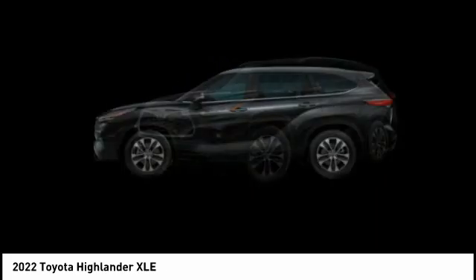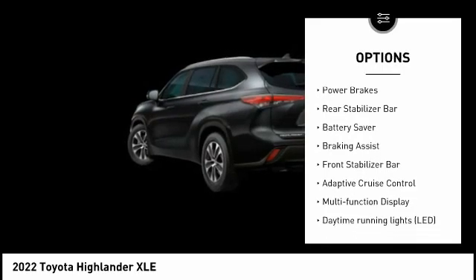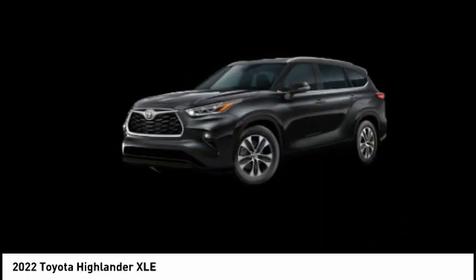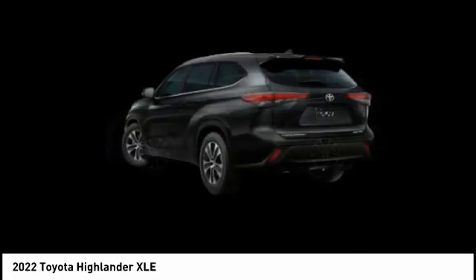Here are some of this vehicle's great options: tire pressure monitoring system, traction control, stability control, power brakes, rear stabilizer bar, battery saver, braking assist, front stabilizer bar, adaptive cruise control, multifunction display.